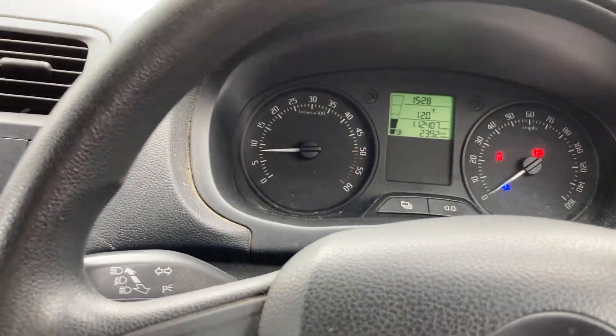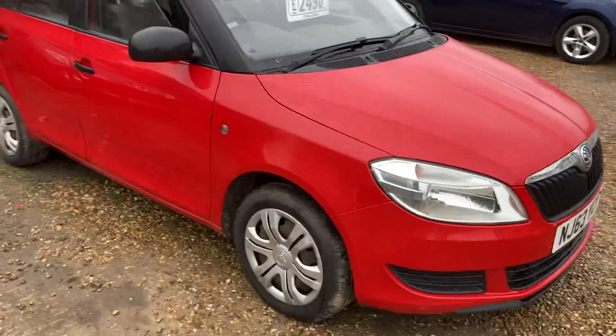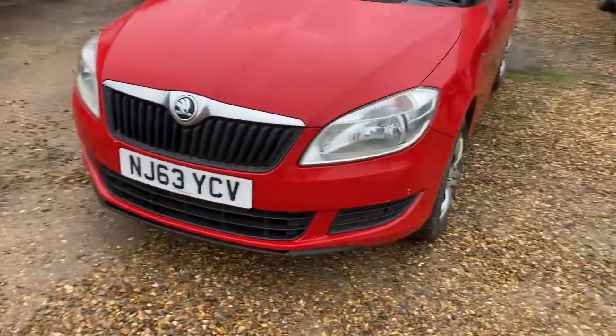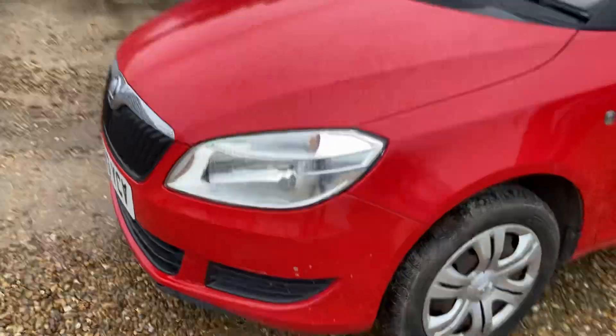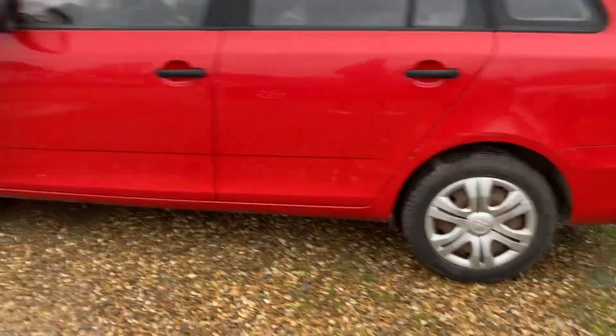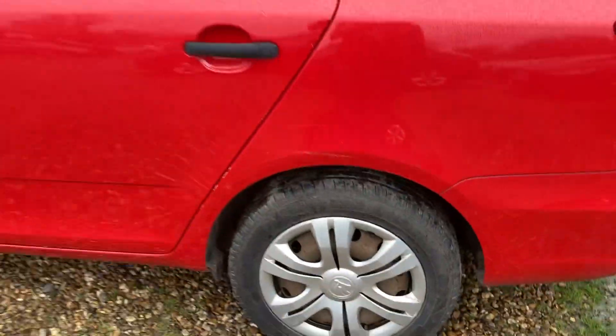It is dirty inside — certainly needs a valet. I would advise using it as a workforce car, dog walking car, fishing, or even for kids. I've got four kids and you can't have a clean car with kids. Generally the bodywork is nice and straight and clean, just the rear bumper mark as mentioned — though that's actually quite a classy-looking one on that model.